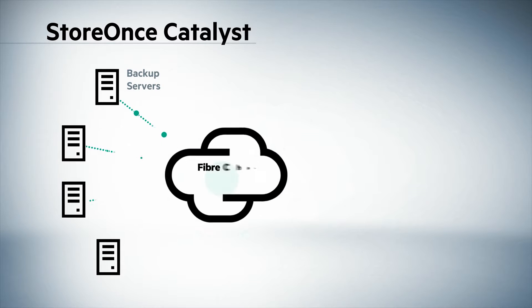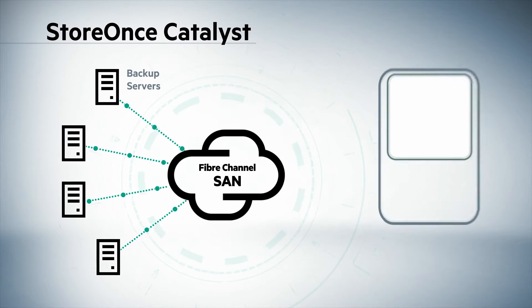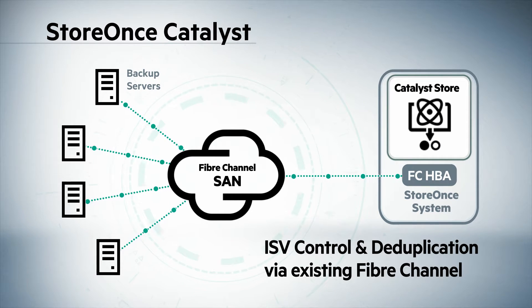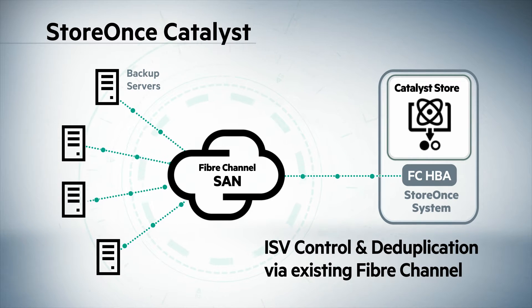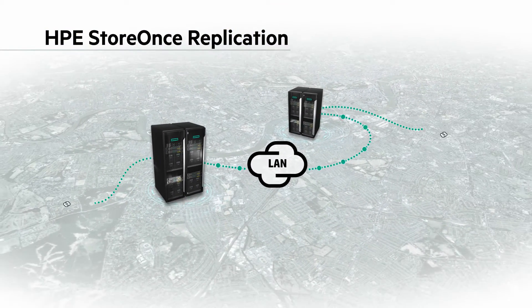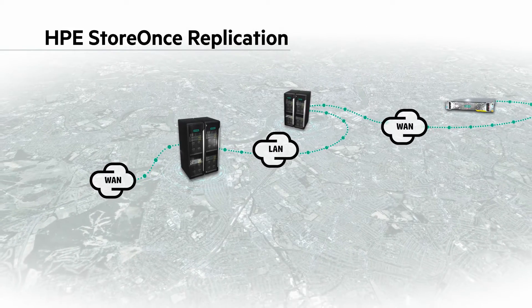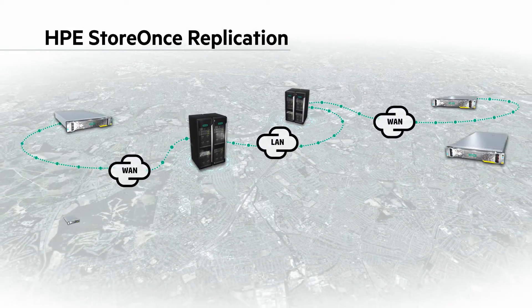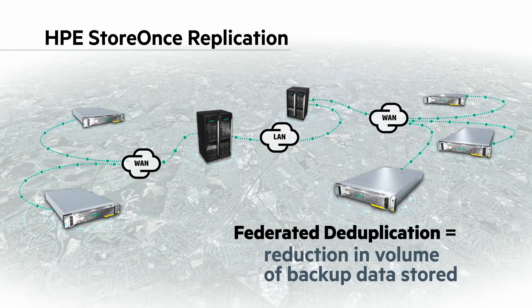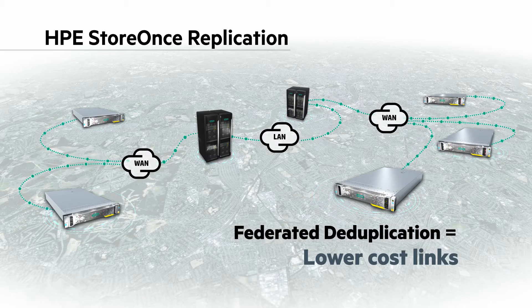With StoreOnce Catalyst, you can manage your backup and DR operations from a single pane of glass, implementing DR plans that weren't feasible before. Catalyst over Fibre Channel provides all the control and deduplication benefits of StoreOnce Catalyst but via your Fibre Channel fabric. One-to-many DR moves data simultaneously from one site to any number of sites. HPE StoreOnce also supports critical business applications via no-cost Catalyst plug-ins for Oracle RMAN, SAP HANA, MS SQL and SAP on Oracle.